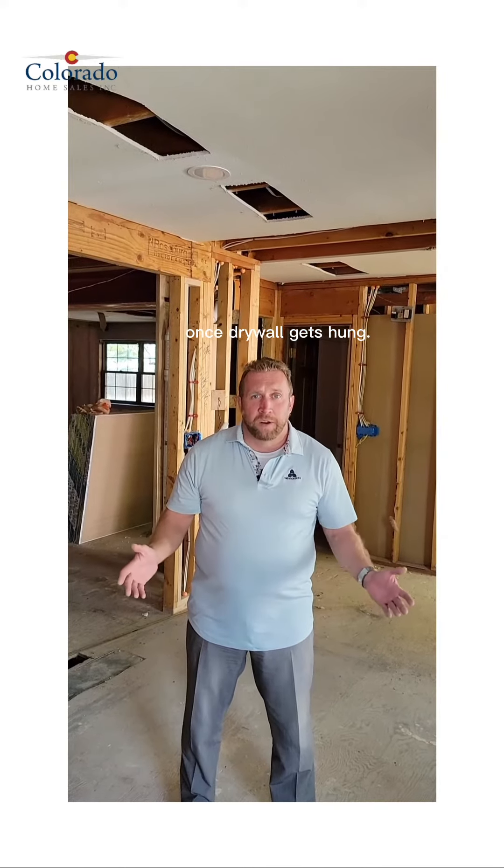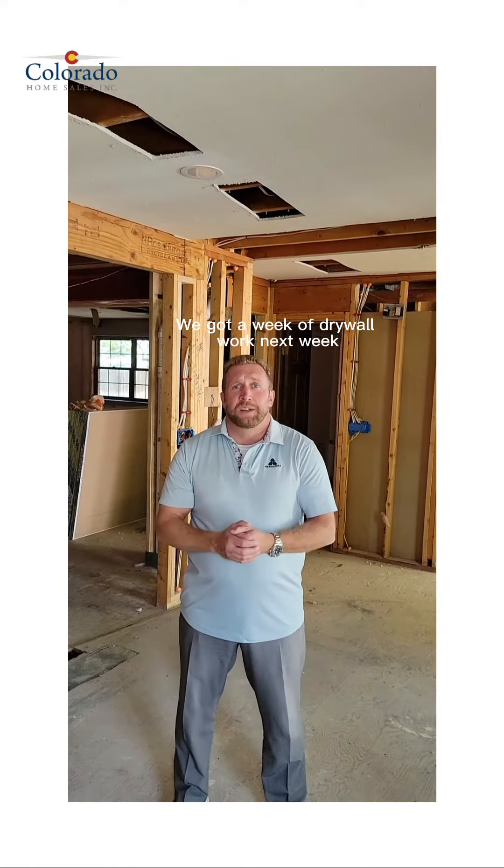Watch and see what it's going to look like and the transformation we're going to have once drywall gets hung. We've got a week of drywall work next week, and keep watching our episodes as this becomes a finished product soon.